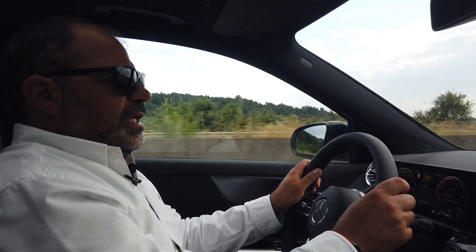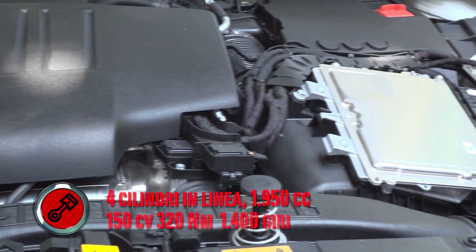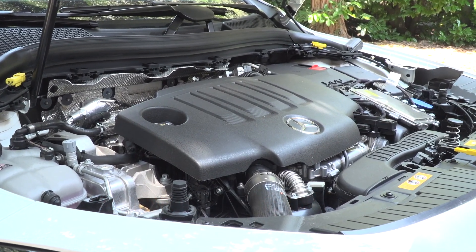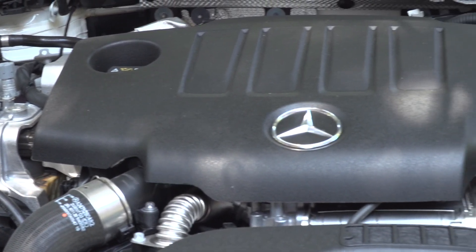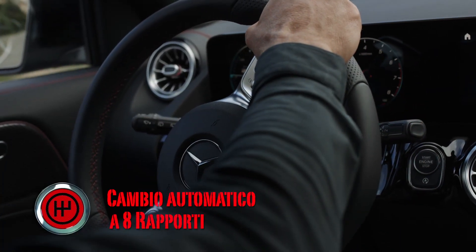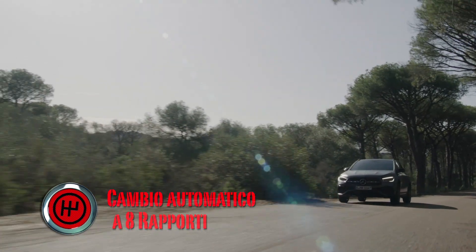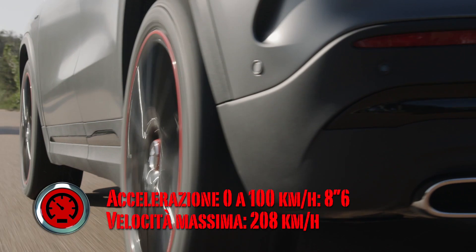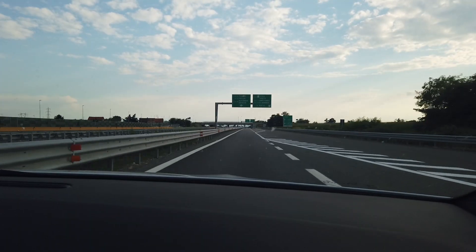Diamo un po' di numeri per la nostra GLA 200 diesel: il motore è un 4 cilindri diesel da 2000 cc in grado di erogare 150 CV, con una coppia di 320 Nm sino dai 1.400 giri al minuto. Il tutto gestito da un cambio automatico con un'opzione sequenziale a 8 rapporti, comandabile anche attraverso due palette alle spalle del volante. Le prestazioni sono oltre 200 km/h di velocità massima e sullo scatto da ferma a 100 km/h il cronometro si ferma appena sopra gli 8 secondi. Direi abbastanza sportiva considerando che abbiamo a che fare con un SUV.